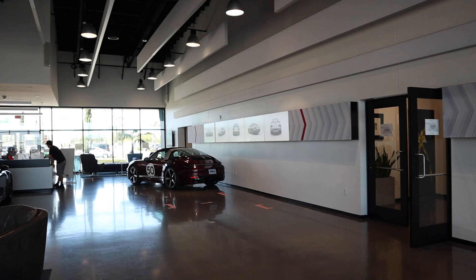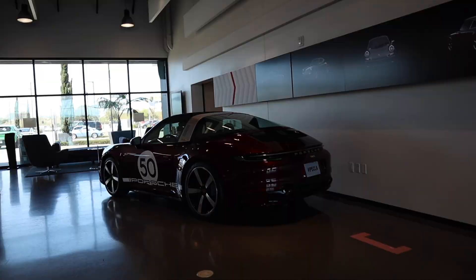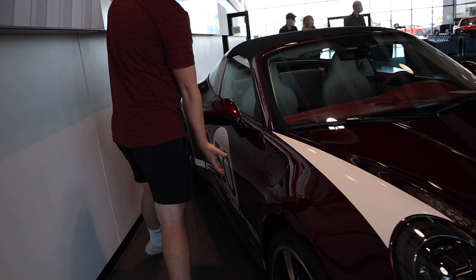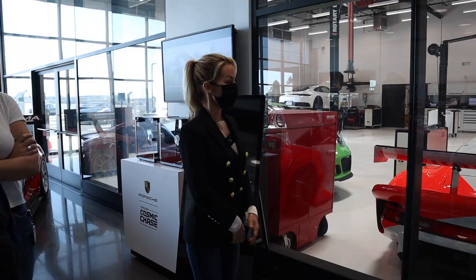We've got the 911 Target Heritage Edition with the corduroy interior. These things are beautiful — look at the paint. They're making 992 of these; it's got the number 50 on the side. Check out the interior: it's red and tan with the corduroy. It's beautiful.